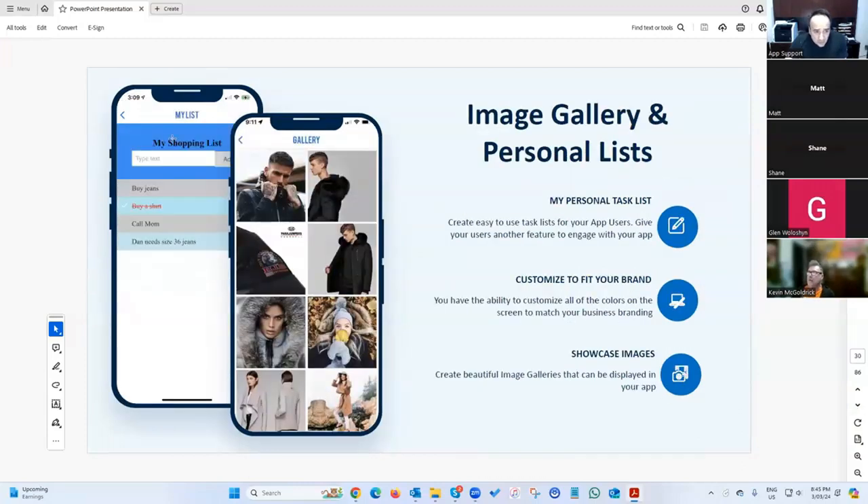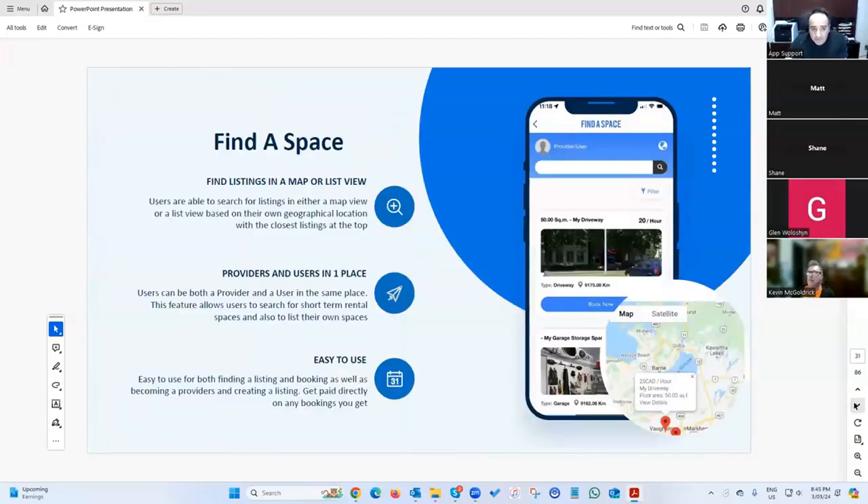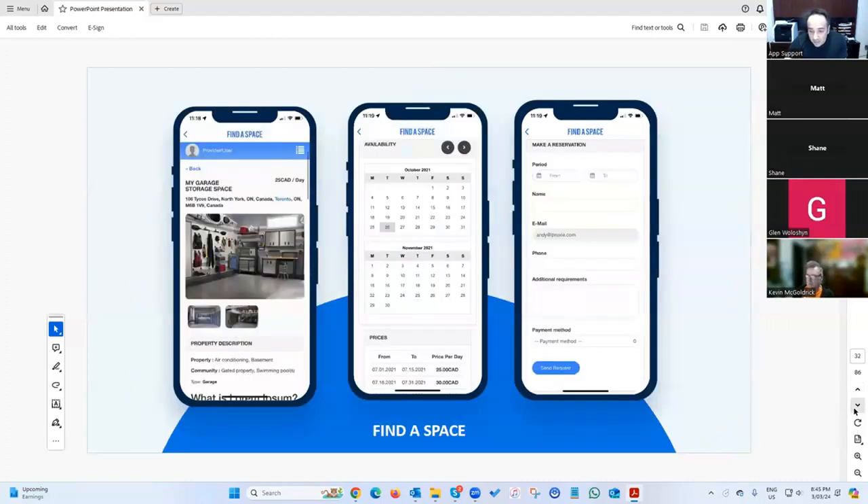We've got a podcast feature, image galleries, and shopping lists. There's also a 'find a space' feature — similar to Airbnb — where you can list a room, house, garage, or any space, and people can actually book your space through the app.